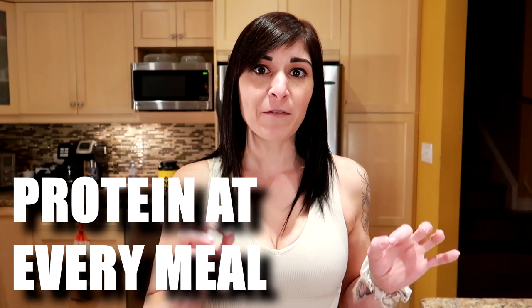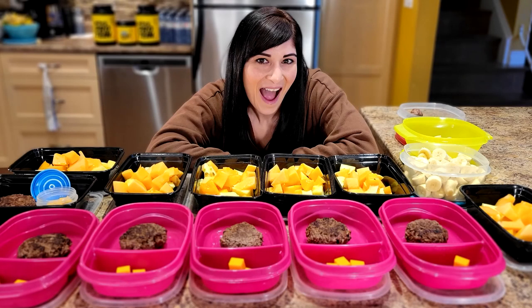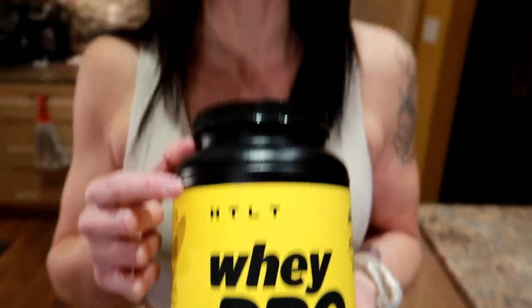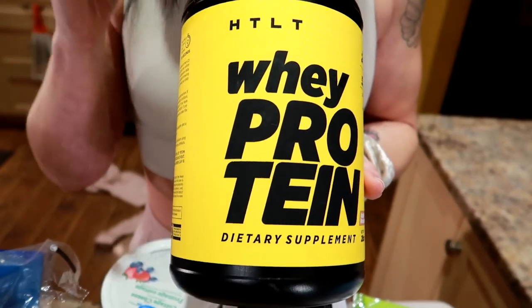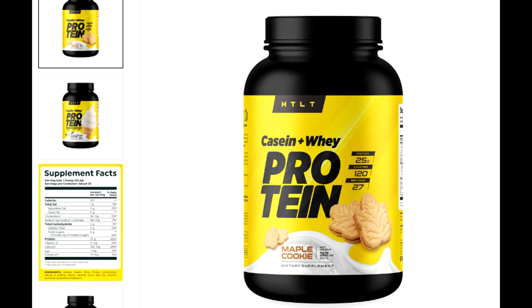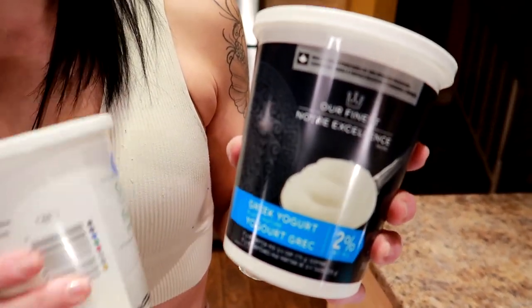The third thing I did was include protein with every meal. When you lose weight, you lose muscle, so protein not only helps keep the muscle you already have, it also lowers your hunger hormone ghrelin, so it'll help you stay fuller longer. That's important when you're eating in a calorie deficit because it's normal to be hungry since you're eating less than you're used to. And these are some of the favorite proteins I'm eating currently — protein powder, and this is the one we use, it's by HTLT, Greg Doucette's supplement company.